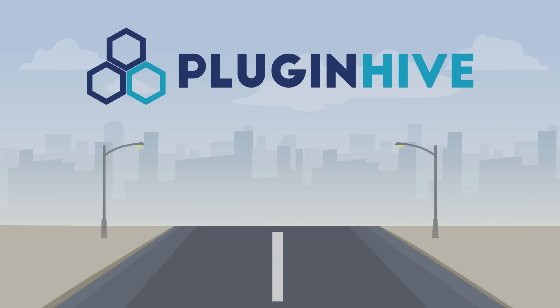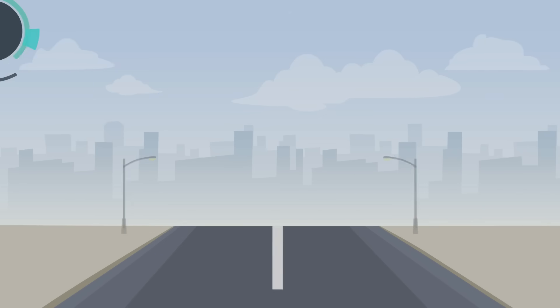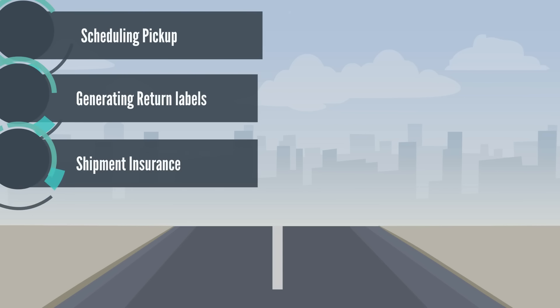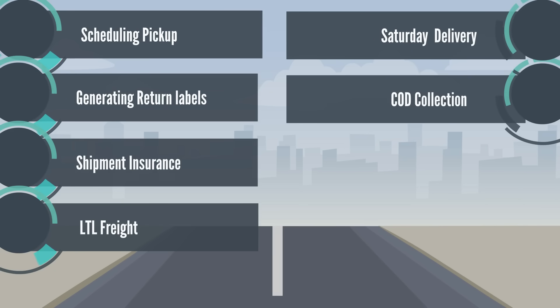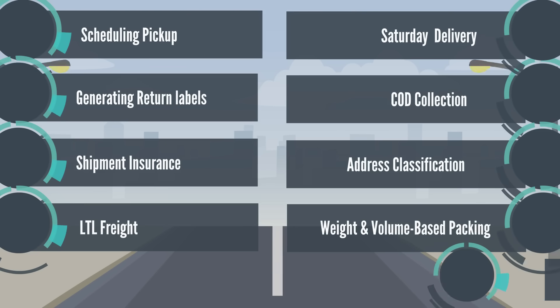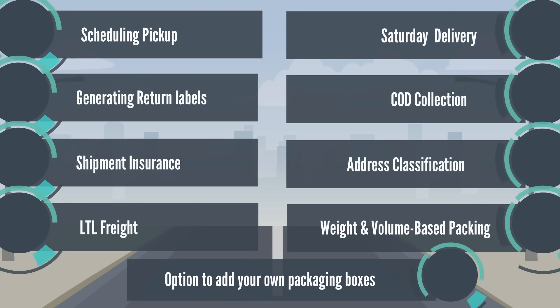PluginHive leaves no stones unturned in shipping integration — be it scheduling pickup, generating return labels, shipment insurance, LTL freight, Saturday delivery, COD collection, address classification, weight and volume-based packaging, option to add your own packaging boxes, and the list goes on.